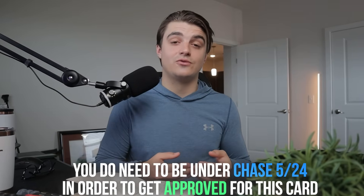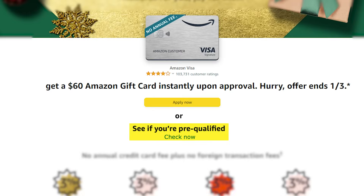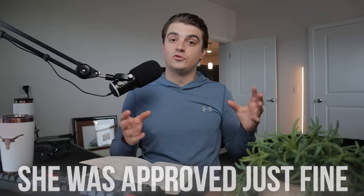She has a very low application velocity. While she was under Chase 5/24, you don't necessarily need to be under it by the book to get approved — every day I get comments from people saying they got approved while over 5/24, even as high as 10 or 12/24 sometimes. After she applied, the only thing that hit her credit report was a hard pull, which for us Chase always pulls Experian. We went through the pre-approval process and it said she wasn't pre-approved, but I felt that wasn't accurate — and she was approved just fine.